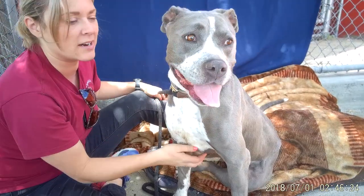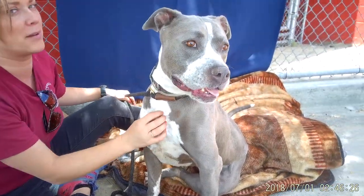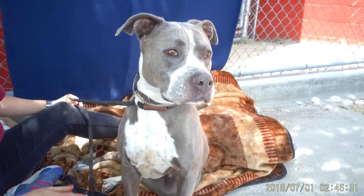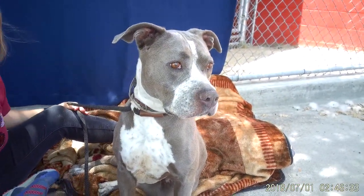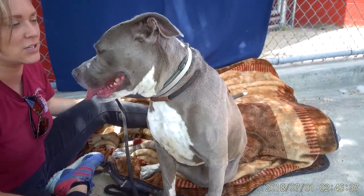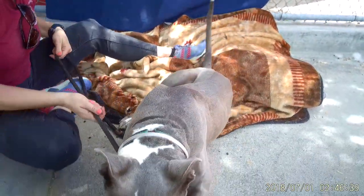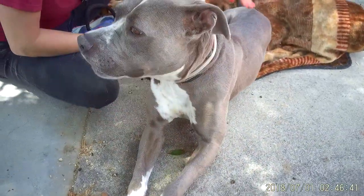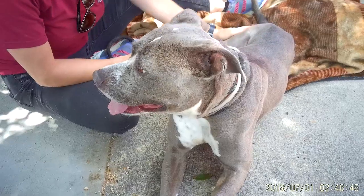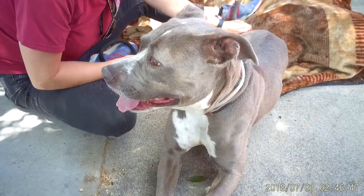The shelter has her listed at about a year and a half, but I think she's probably a bit older — maybe between three and five, based on her teeth. She's in great shape, but that might explain the more calm disposition.